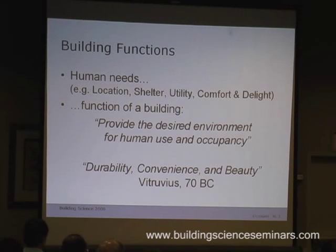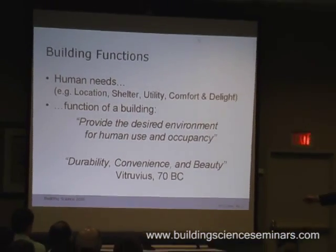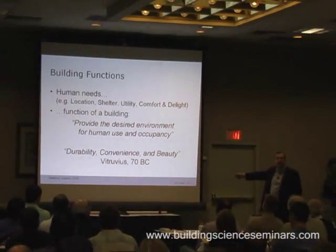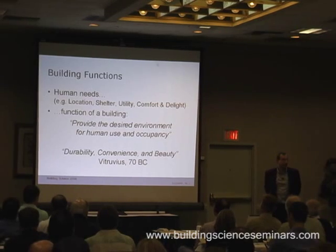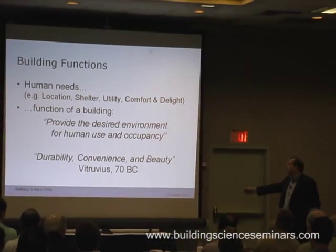Vitruvius, which is something most architecture schools teach, is an architectural commentator from around the time of Christ who said that durability, convenience, and beauty is what a building should do. And notice the order: durability, then convenience, and then beauty. That's the difference between great architecture and just a building — it does all these things and it's beautiful.